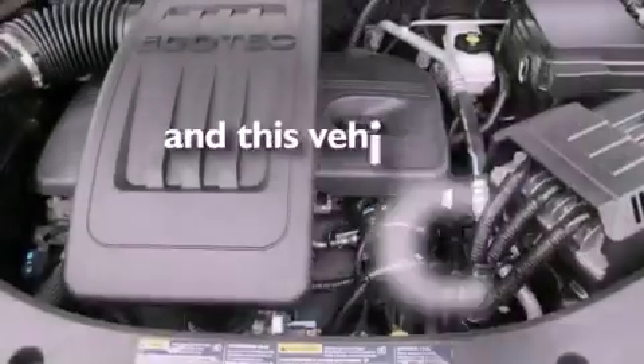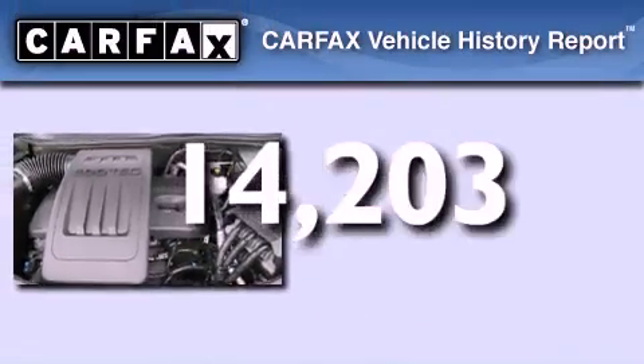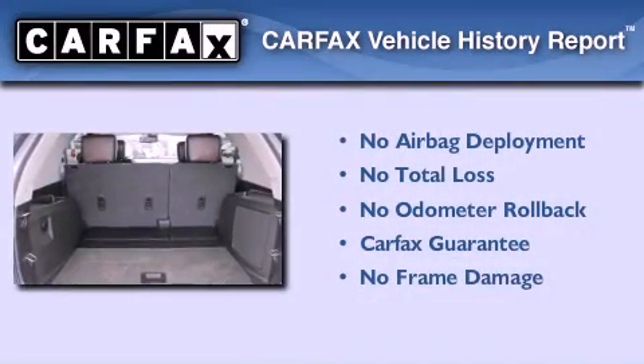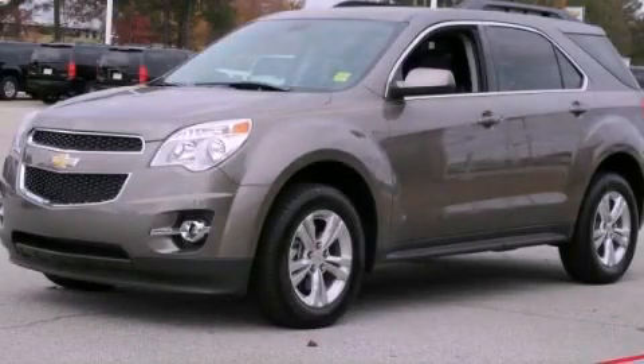This vehicle has fewer than 15,000 miles on the odometer. Not to mention that this Chevrolet qualifies for the Carfax buyback guarantee. Please call today to reserve this vehicle for a test drive.